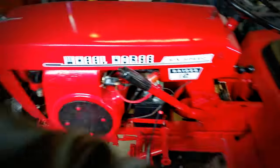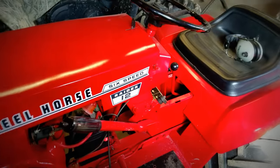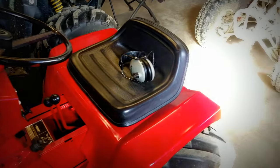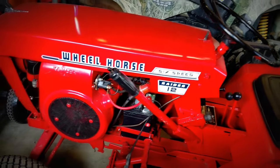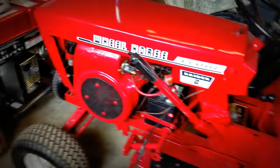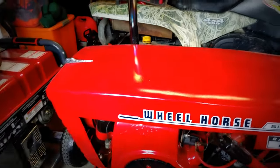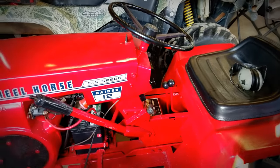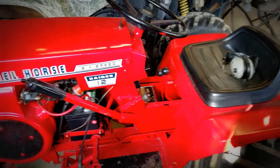It didn't look like this when we got it — we painted it, put on new stickers and everything like that. And when we got this I kind of didn't know what it was because I'd never seen them before, but then I realized they were really rare in the western states.